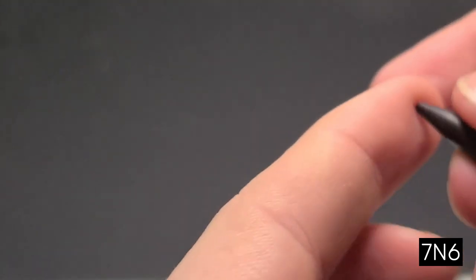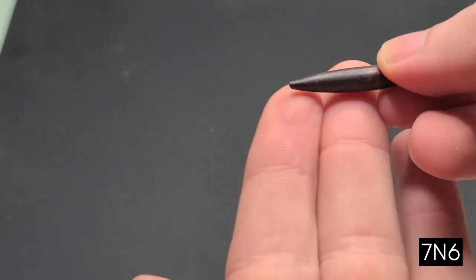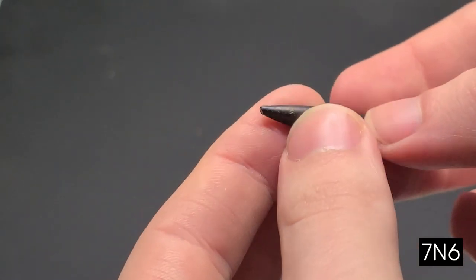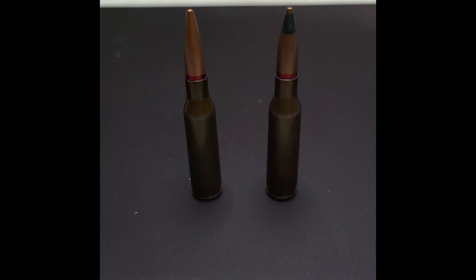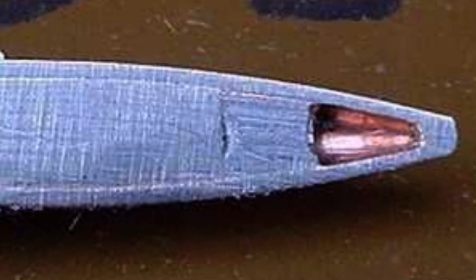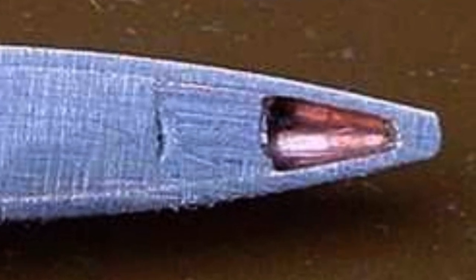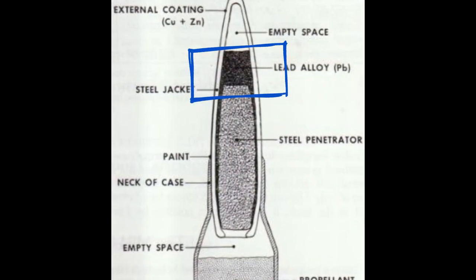Let's take a look at this projectile. It appears to be a normal spitzer or pointed type bullet with a full metal jacket made out of a copper-zinc alloy and a boat tail rear to reduce drag during travel. This is a pretty typical design, and it was embedded in a lacquer-coated steel case, also very typical of the Soviet Union — steel case is cheaper than brass. But once we look inside the projectile, we can see why it behaves the way it does. Just beneath the tip is a hollow section, which usually deforms when it hits its target, causing some yaw or tumbling.